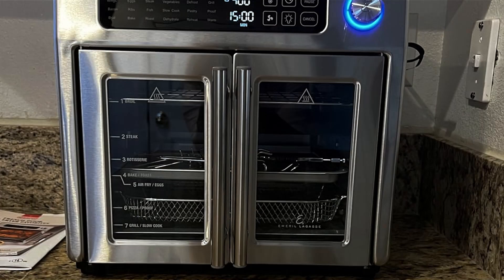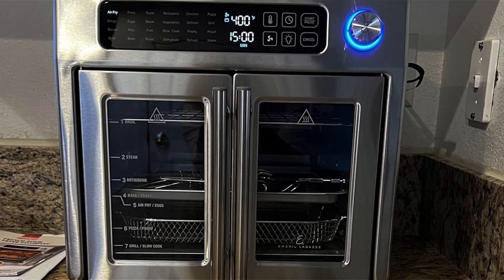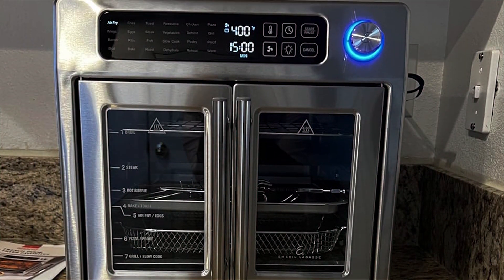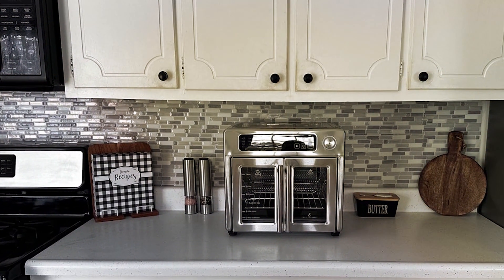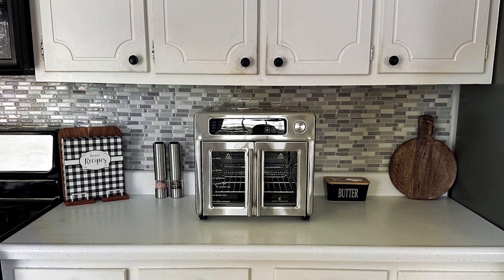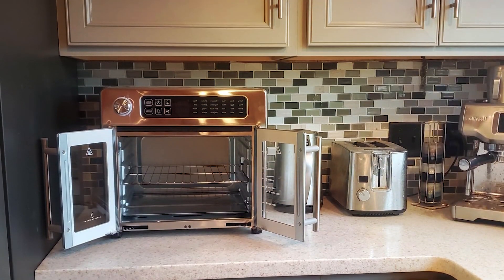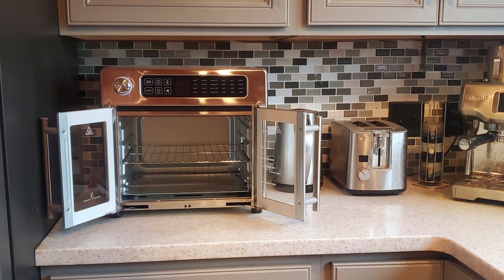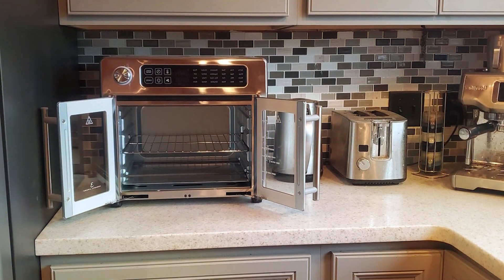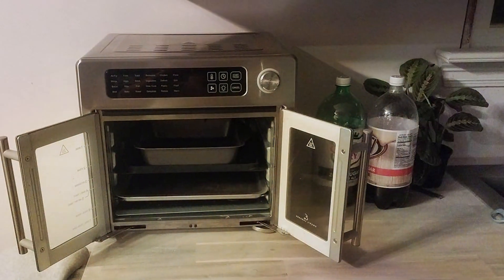Thanks to its advanced air frying technology, this appliance ensures crispy and evenly cooked food without the need for excess oil, promoting healthier eating habits without sacrificing flavor. Plus, its rapid air circulation system reduces cooking time, making meal preparation quick and efficient. Built to last, the Emeril Lagasse Air Fryer boasts durability and reliability, providing years of use for your culinary adventures. And despite its premium features, it's competitively priced, offering incredible value for its quality and performance.